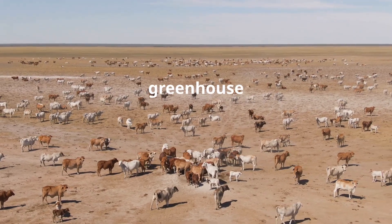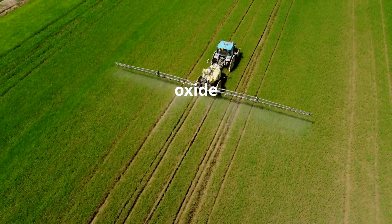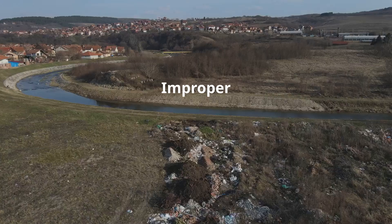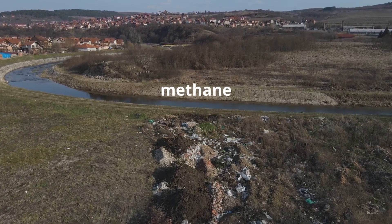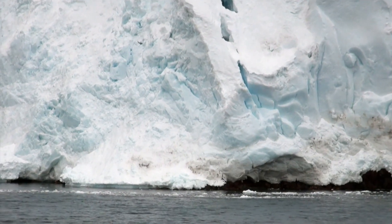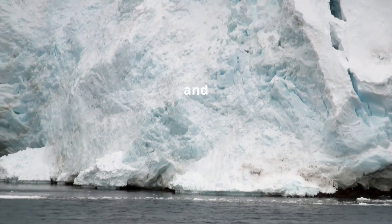methane, a potent greenhouse gas. Chemical fertilizers also contribute to nitrous oxide emissions. And lastly, waste management — improper disposal of waste, especially in landfills, produces methane as organic matter decomposes. The effects of global warming are already visible and alarming.